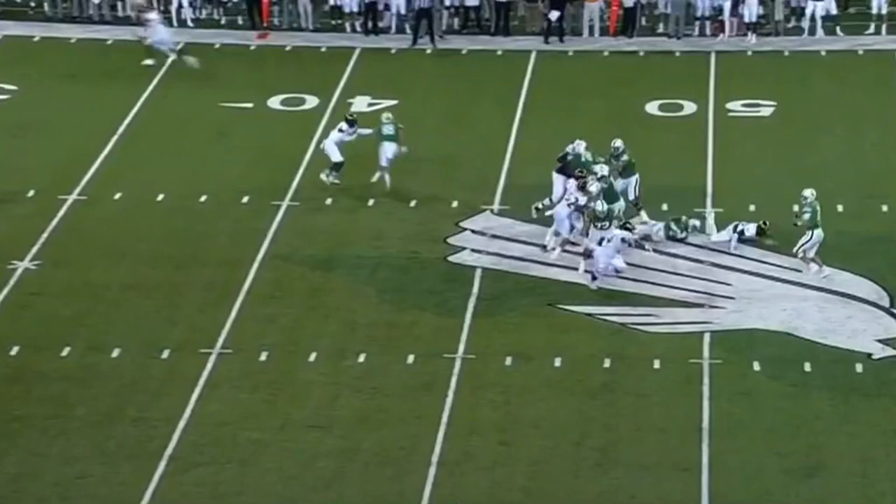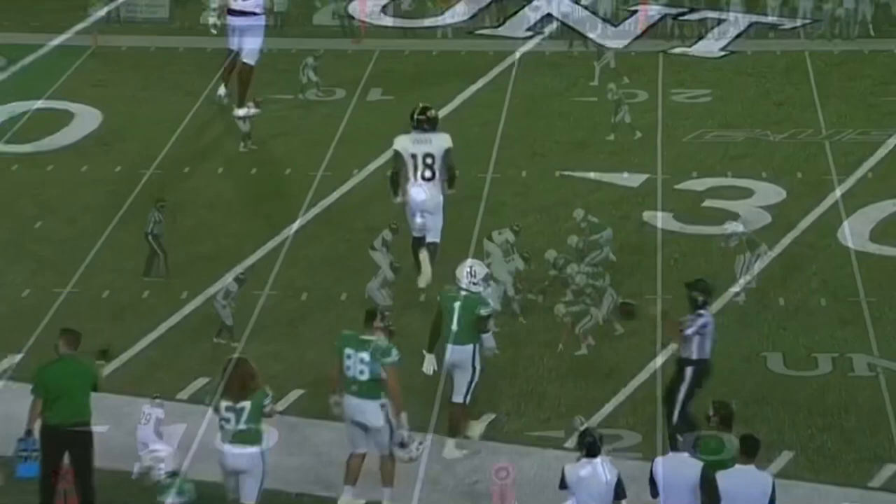Over the middle — touchdown, Jalen Darden. 17 yards.